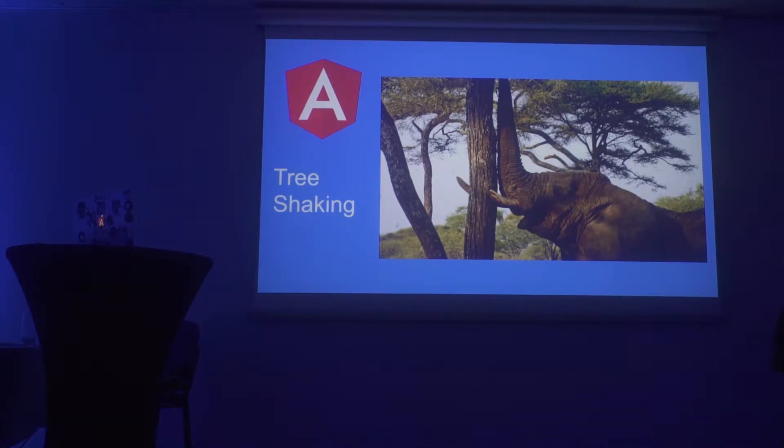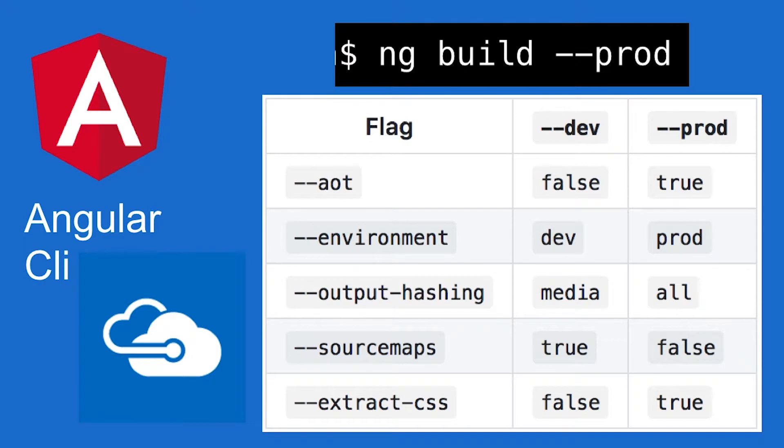Another cool thing in Angular is tree shaking, and it works very well with AOT. Basically you get to analyze the code and the dependency tree, and if some modules are not used in your code, they're not going to be included in your final bundle. To profit from this, you can use the Angular CLI to build your project for production using the --prod flag, which is a meta flag that enables AOT, sets your environment for production, and does many other things.